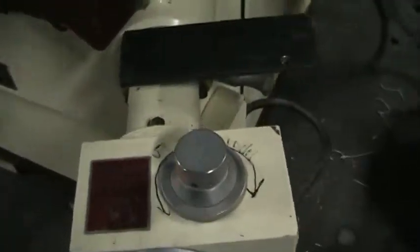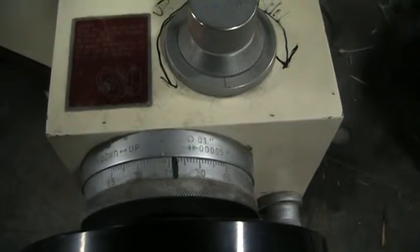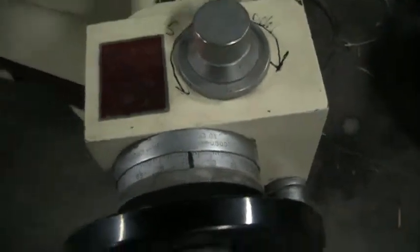I'll show you this machine working in the automatic feed motion here. It's going down at 1/1000th of an inch. Hydraulic system.